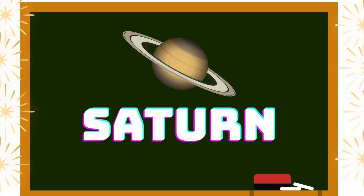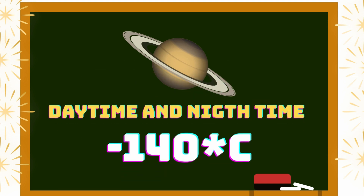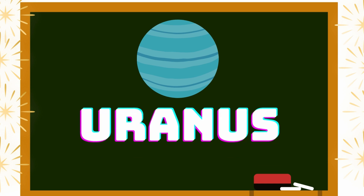Saturn's daytime and nighttime temperature is the same — minus 140 degrees Celsius. It is totally covered with rock and rings. The next planet is Uranus. Uranus looks blue and green in color.